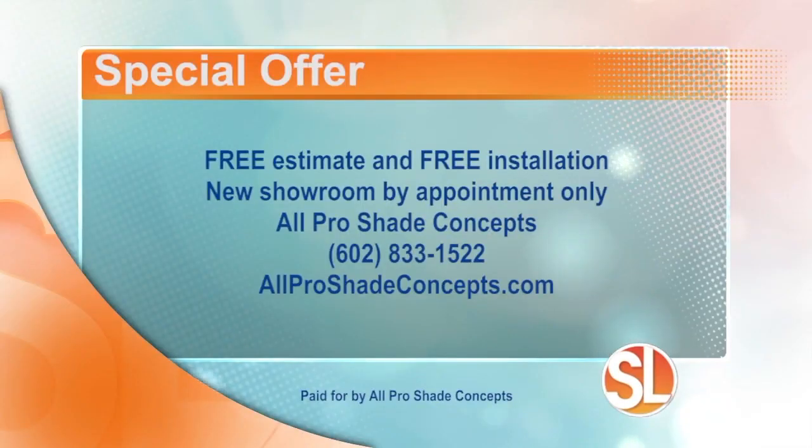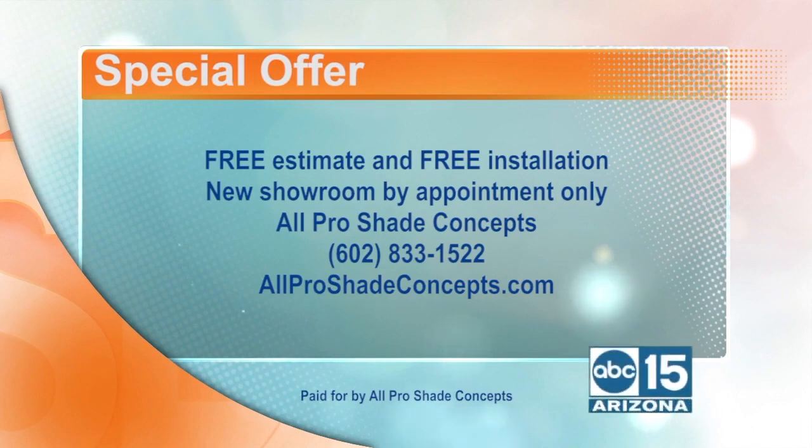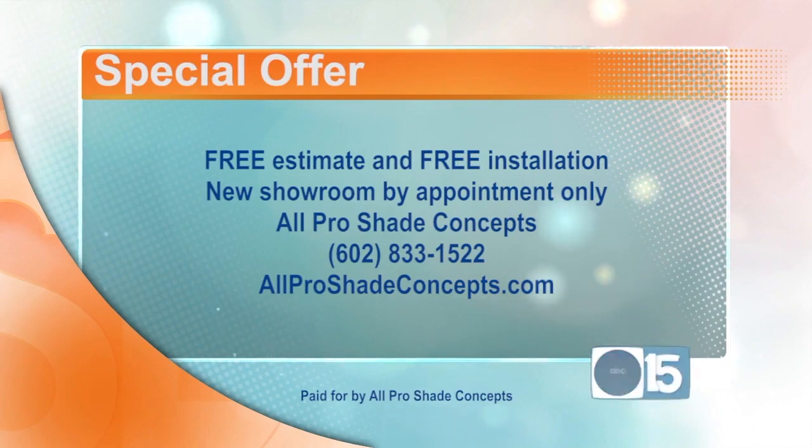That's why it's called All Pro Shade Concepts. Whether you're a homeowner or business owner, you can get free estimates and free installation. You can visit the showroom by appointment only. All Pro Shade Concepts, 602-833-1522. Or visit the website, allproshadeconcepts.com.